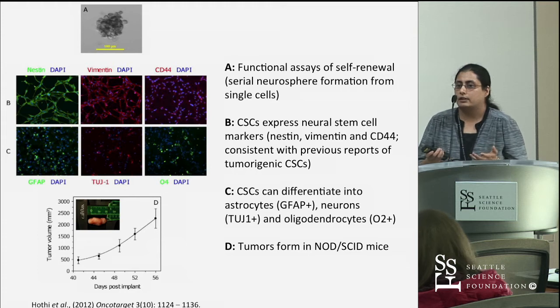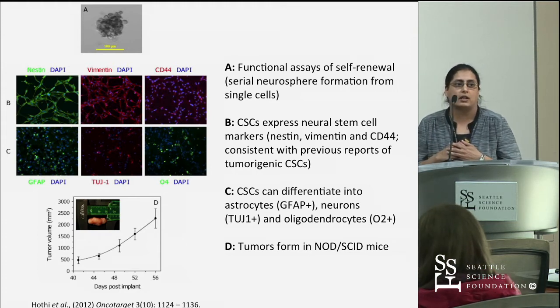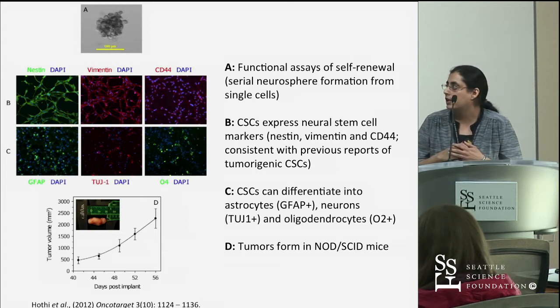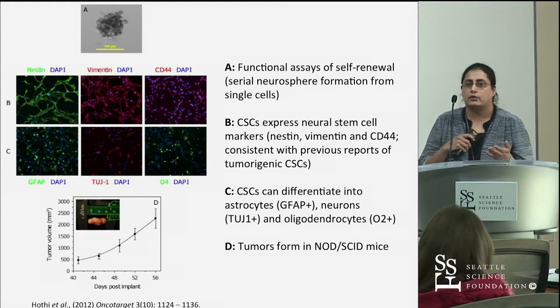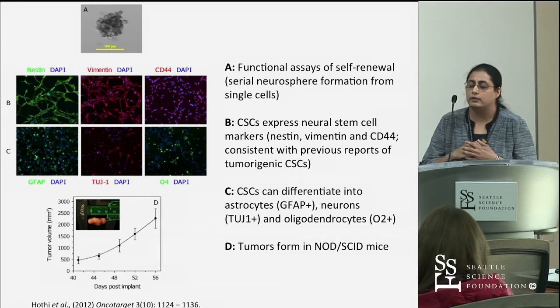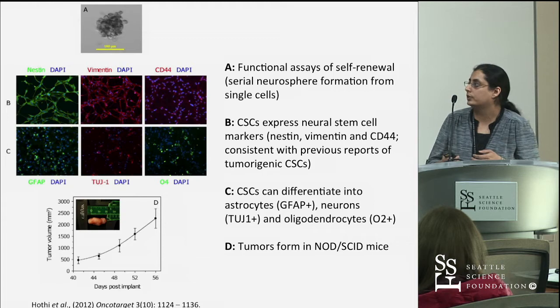We characterized these lines for stem-like properties, which involve functional assays of self-renewal, expression of common stem cell markers, and differentiation by withdrawing growth factors and adding serum — we saw that the cells lost their stem-like properties and differentiated. And of course, upon injection in mice, we confirmed that they did form tumors.